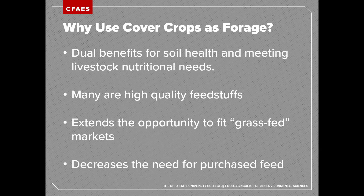Another benefit of using cover crops as forage is that it extends the opportunity to fit the grass-fed market, which a lot of people are trying to do. No matter how you feel about grass-fed meats, it is a marketable avenue. Cover crops also decrease the need for purchased feed. If you're already in the livestock market, you need to continue to feed your animals, and anywhere we can cut costs is going to benefit our bottom line.